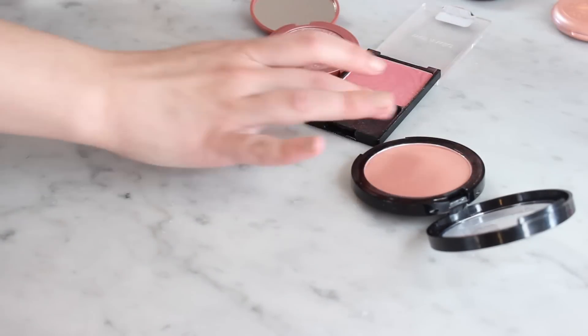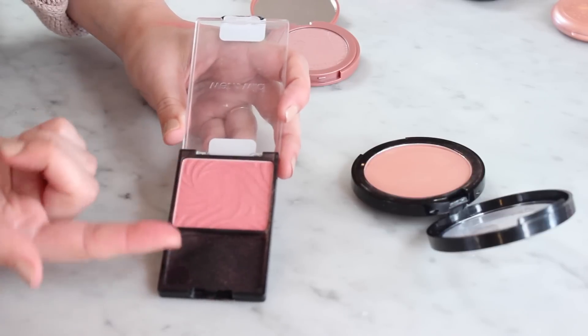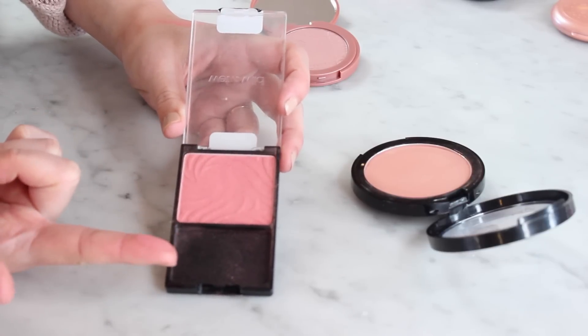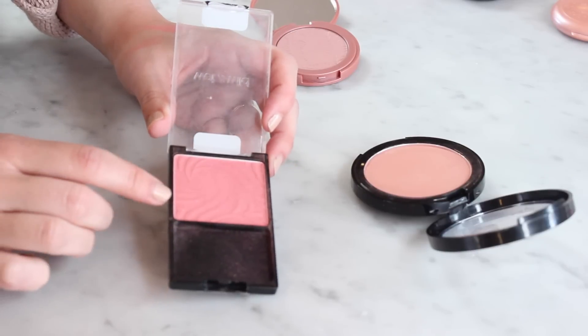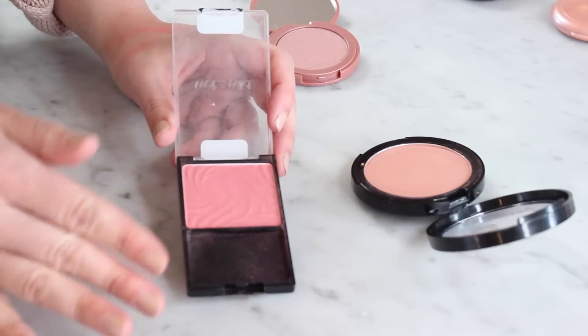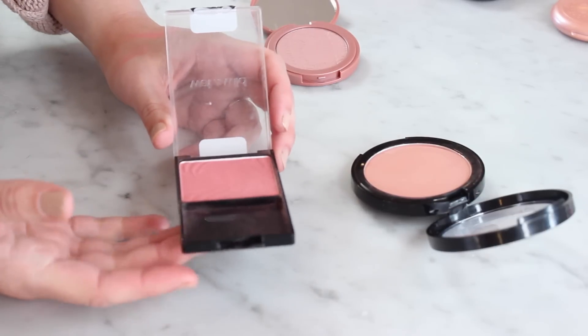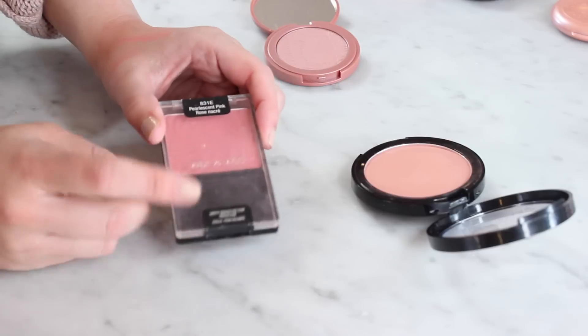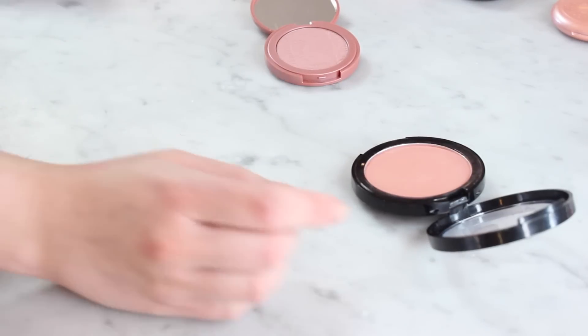One that is similar to those three but probably needs to go is the Wet n Wild blush in Pearlescent Pink. It's gorgeous and I do like it, however they've re-released it in a new formula and I think the color is a little different, so I don't think I can really call this Wet n Wild Pearlescent Pink anymore. So I'm going to pass this one along.